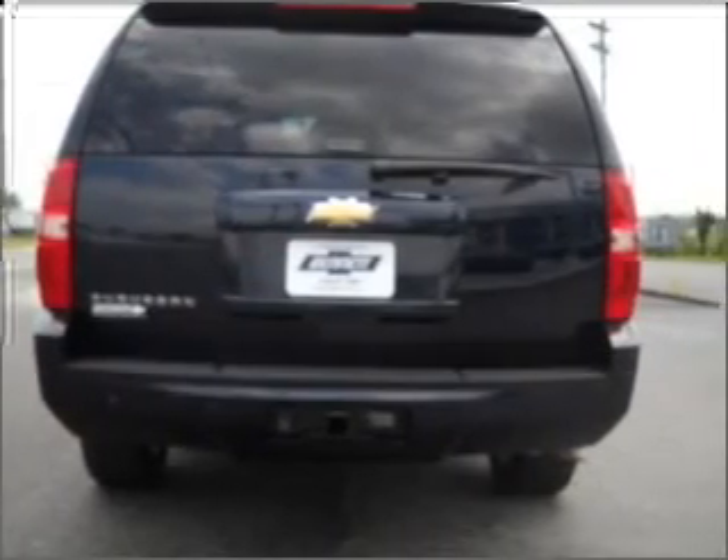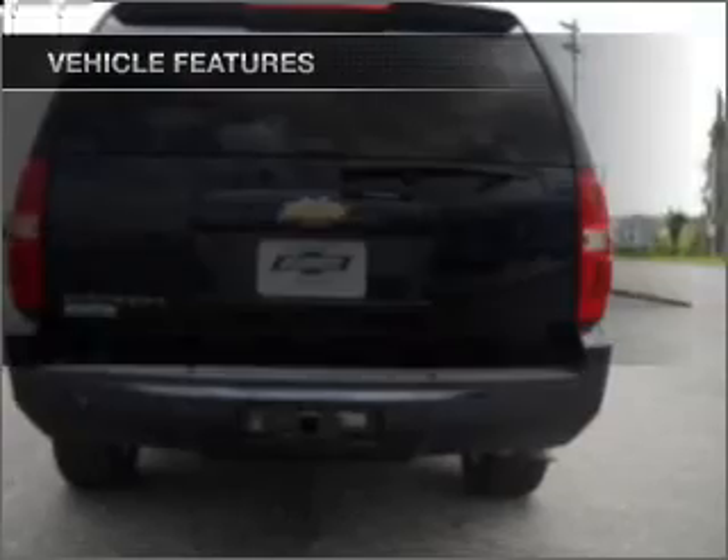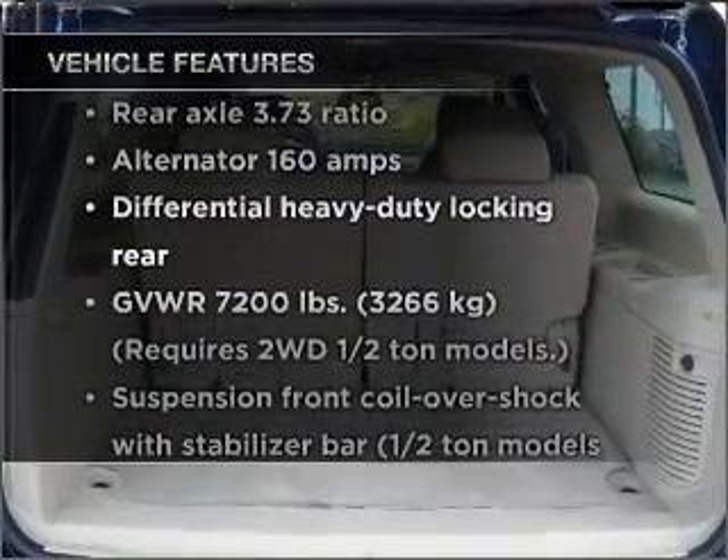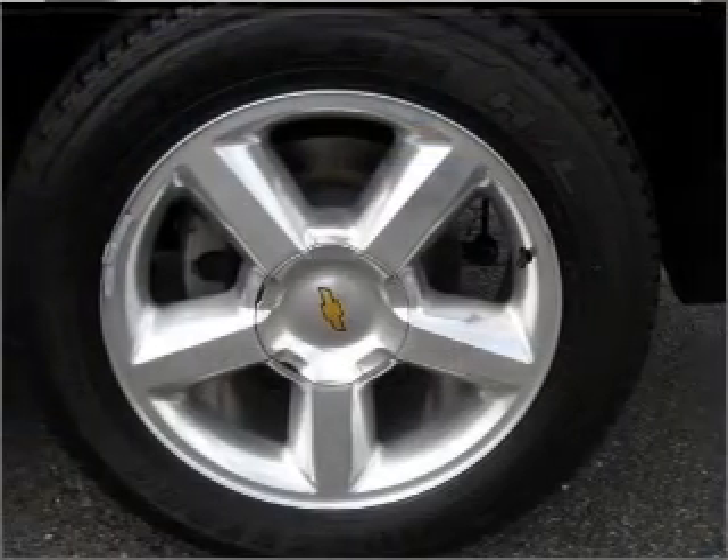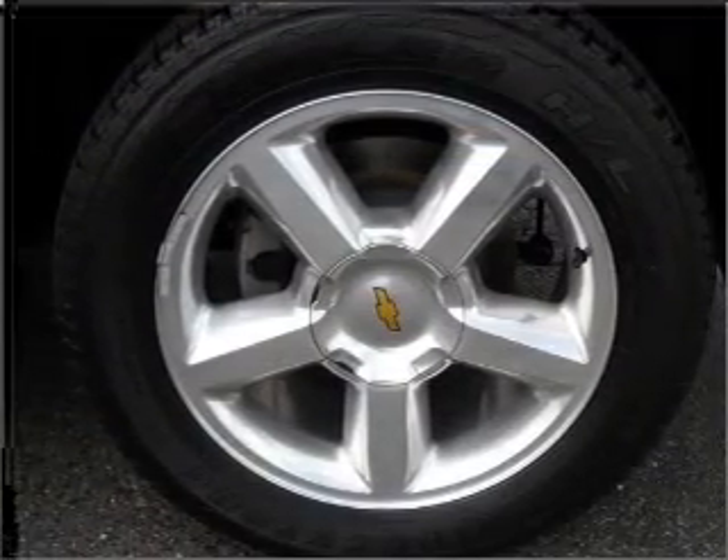Brake safely with the anti-lock braking system. And with these notable features, you won't want to miss out on the opportunity to own this amazing ride: air conditioning, power door locks, power windows, power steering, cruise control.